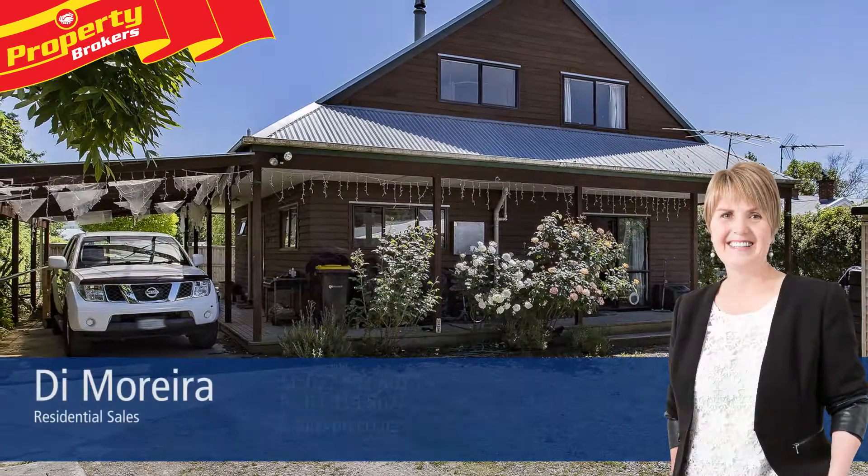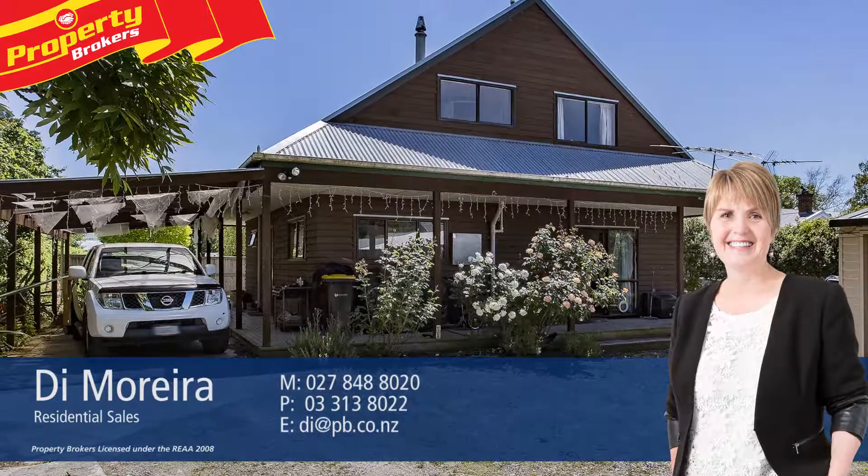If you have any questions about this property, or simply want to give me a heads up on what you're looking for, call me. I'm available anytime. Have an awesome week. Call Dai anytime on 027 848 8020.